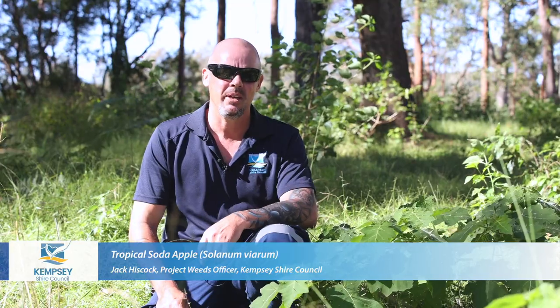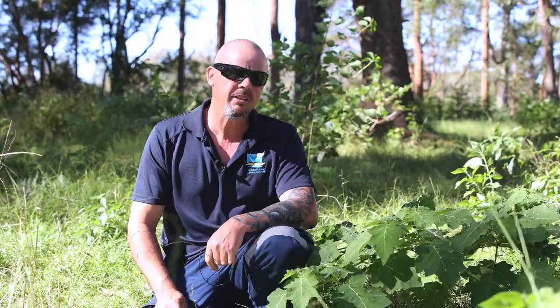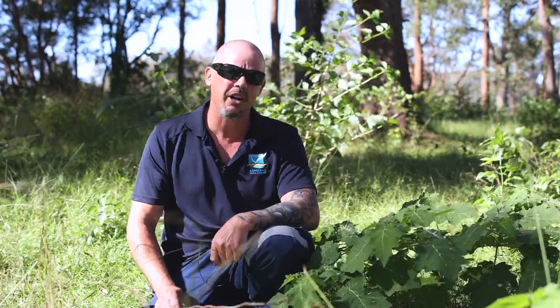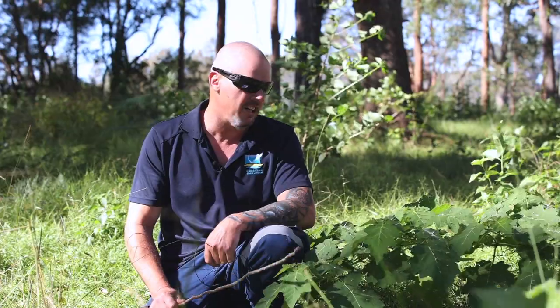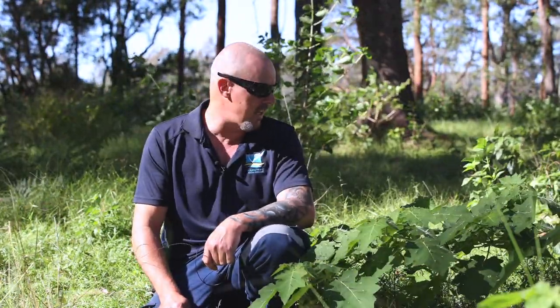Hi, I'm Jack, a weeds officer from Kempsey Shire Council. Today we're here to discuss this plant beside me, which is called Tropical Soda Apple, or commonly referred to as TSA. TSA reduces biodiversity by displacing native plants and disrupting ecological processes. Most of this plant is unpalatable to livestock; however, they can get in and eat the fruit. If not controlled, a few of these plants can turn into a hectare-sized thicket in about six months.